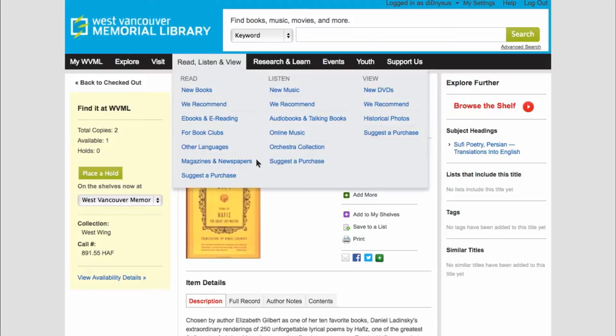Our digital library also has many online resources, including international newspapers, e-books, downloadable music, audio books, databases, articles, and historical photographs. Many of our online resources require you to enter your library barcode number and your password.